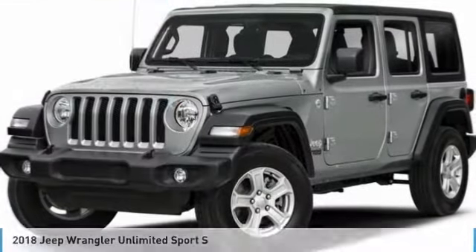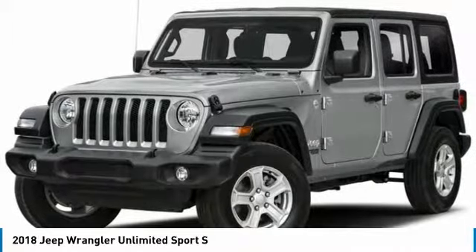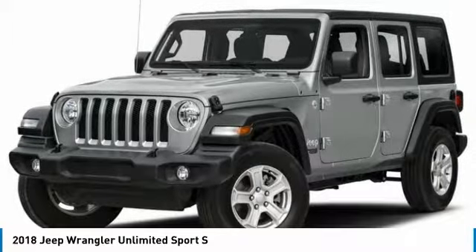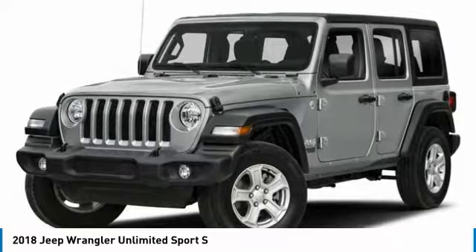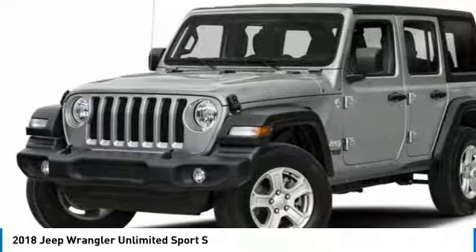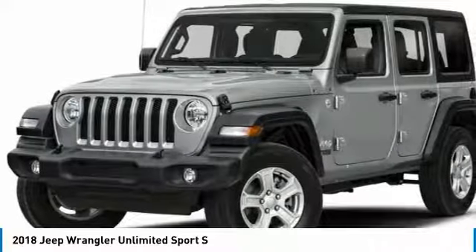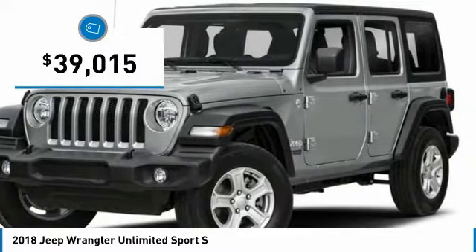Make a great choice today with the 2018 Jeep Wrangler Unlimited. The Jeep Wrangler Unlimited is an on and off road capable vehicle that was made for you to enjoy. Stylish, rugged and comfortable — all traits of the Wrangler that let you decide where you want to go and how you want to get there. And it is priced below $40,000.